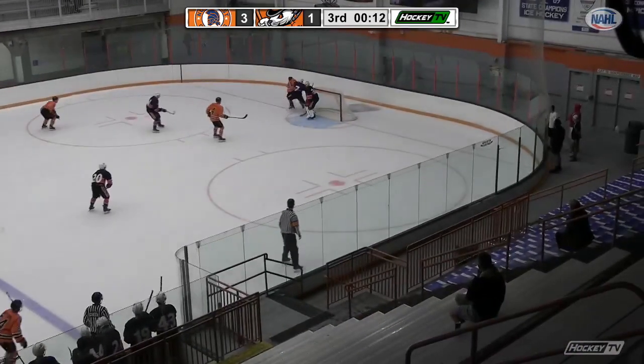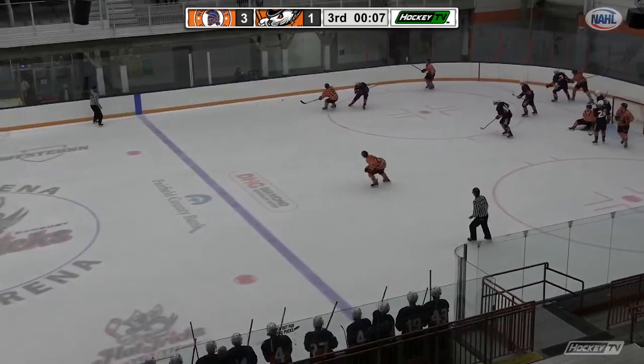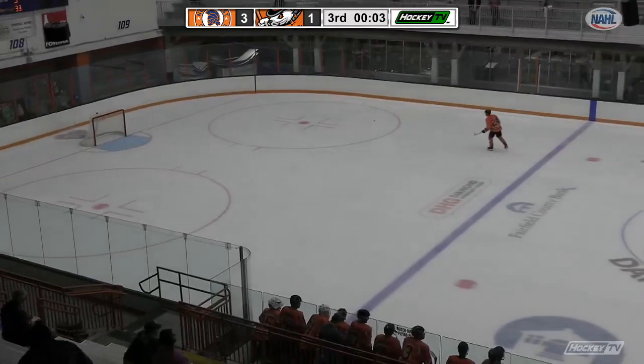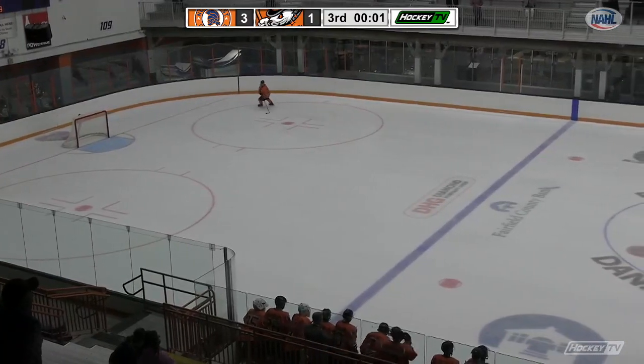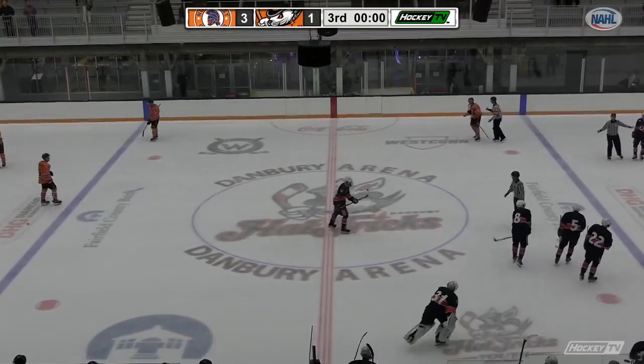15 seconds to go. And barring a miraculous effort here, that is going to just about do it. Northeast is going to come into Danbury and take game one of this two-game series by a final of three to one.